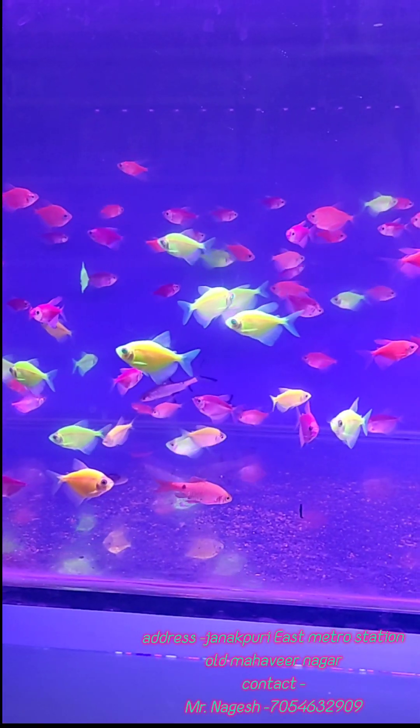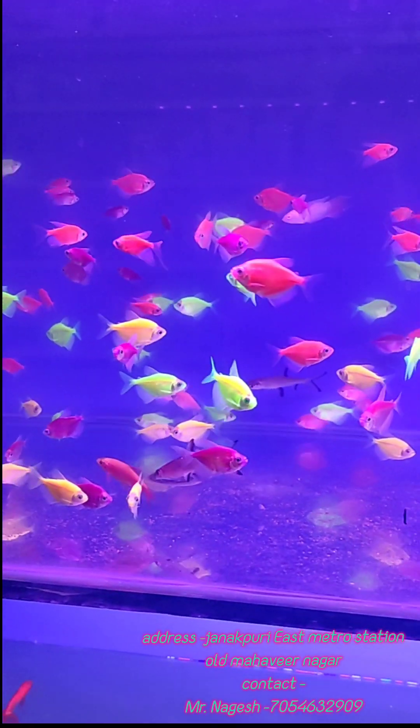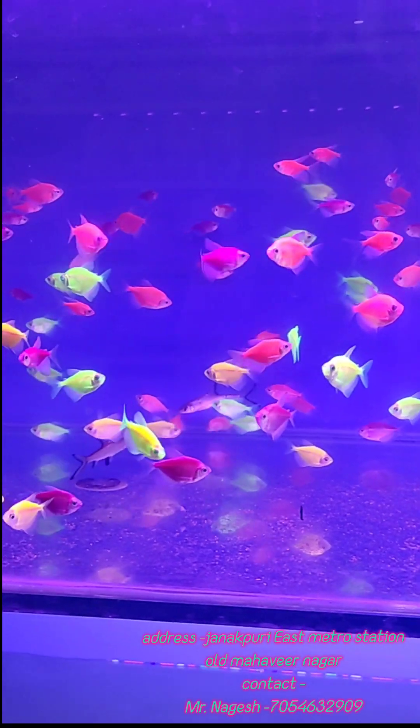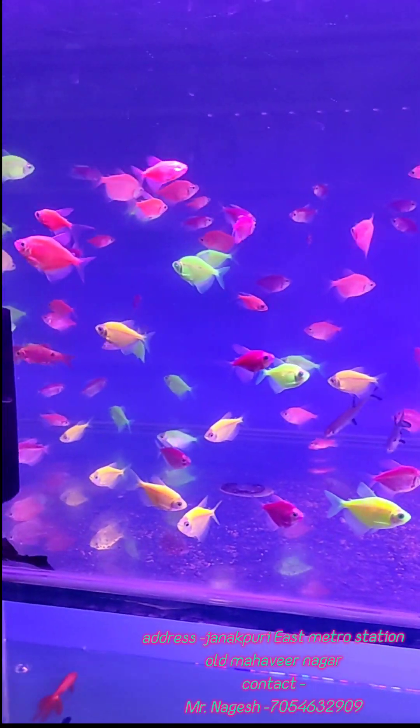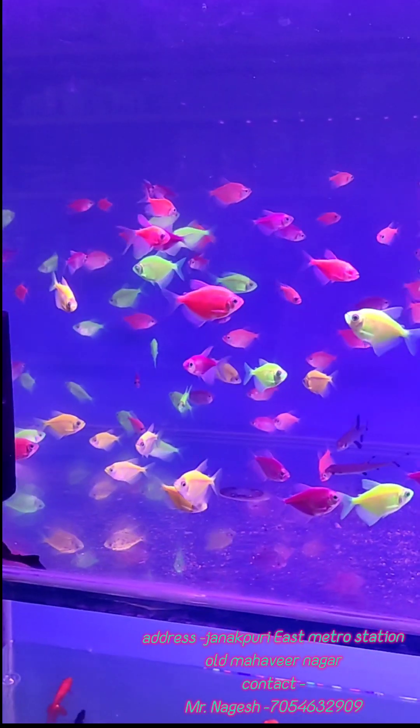Hello friends, welcome to Aquarium and Pet channel. Today I am going to show you the stock available and dry products. I am going to show you the prices. We have wholesale and retail available.